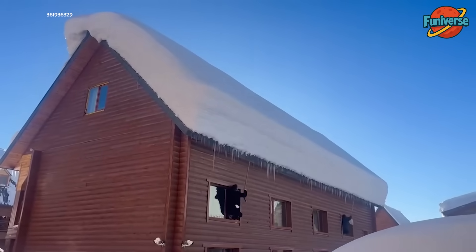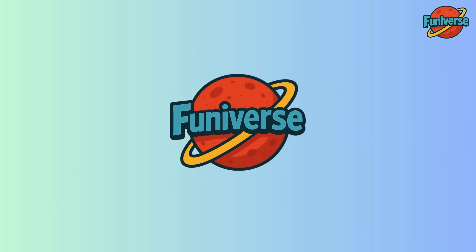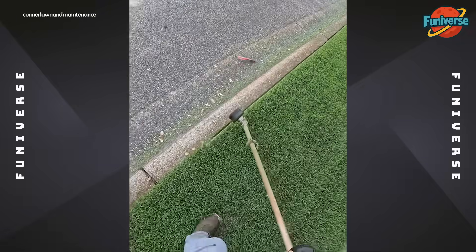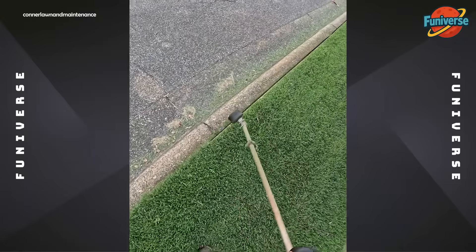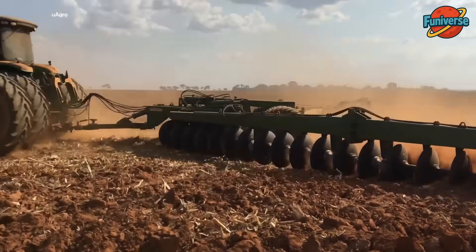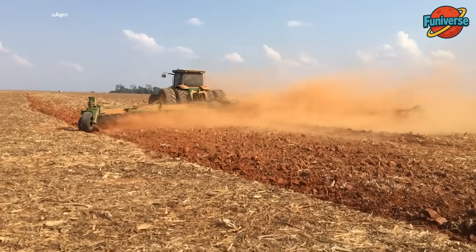Winter therapy for your eyes. High horsepower John Deere tractor pulling a heavy-duty offset disc harrow for primary tillage.